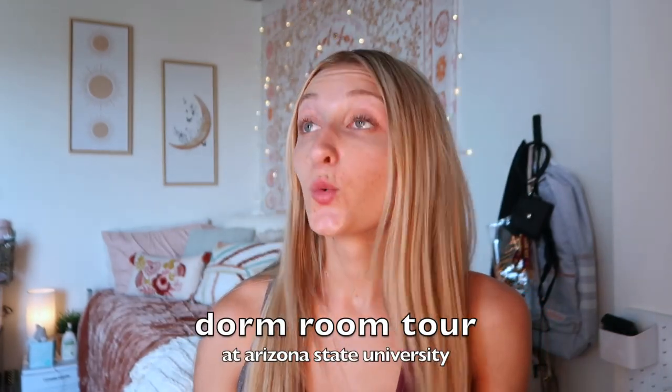Hey guys, welcome back to my channel! Today I'm going to be doing a dorm room tour — making sure my roommates aren't coming in. I have been waiting for this moment for so long. My dorm is so cute, not gonna lie — I think it's the cutest one I've seen.